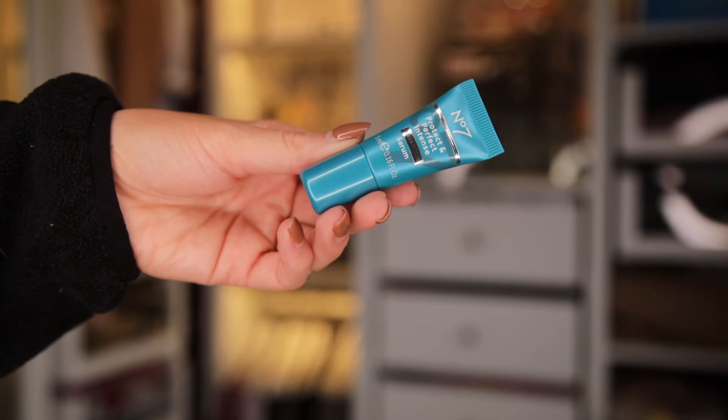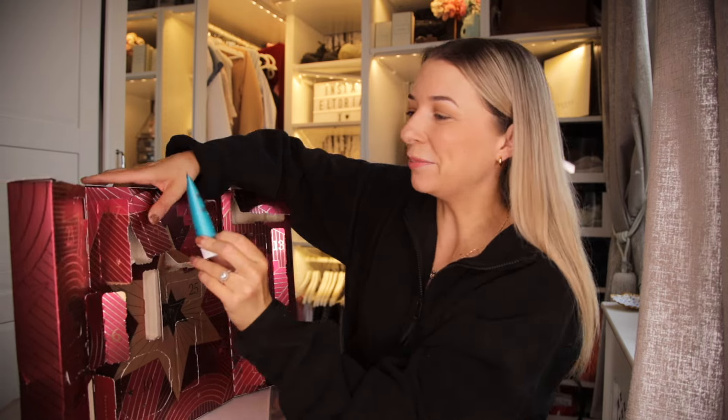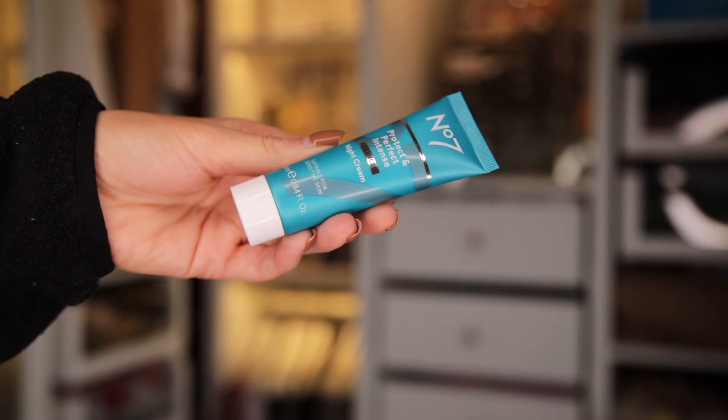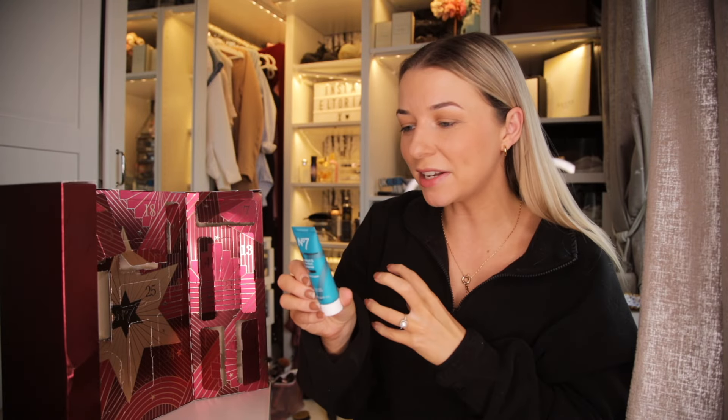Day number 15. It looks like day number 10 was actually the voucher and just the flannel pads, so day number 15 was the lip care product. That seems to have been a bit confusing with the layout.